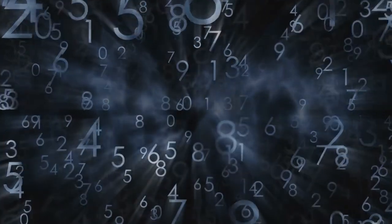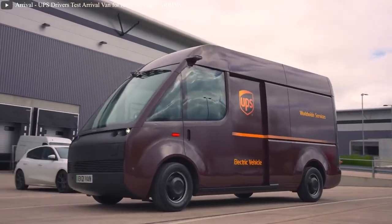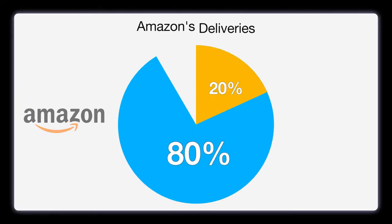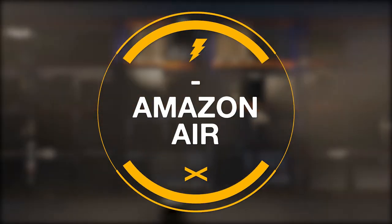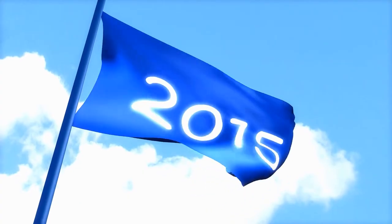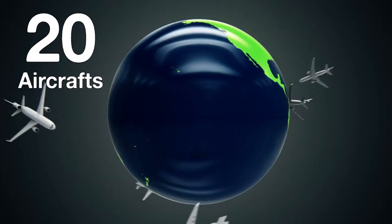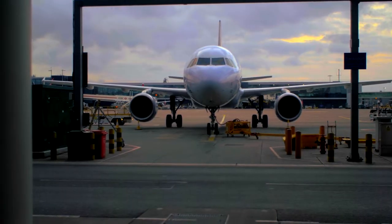While exact numbers aren't publicly known, estimates indicate that USPS charges Amazon about $2 per package for last-mile delivery. Currently, it's believed that about 20% of Amazon's packages are delivered by UPS. In 2015, Amazon Air started with a lease of about 20 aircraft from Air Transport International and has since grown to almost 70 aircraft, all leased from other airlines.